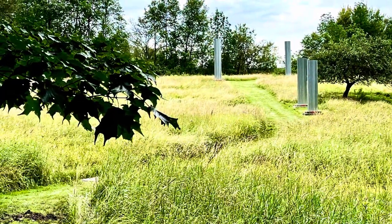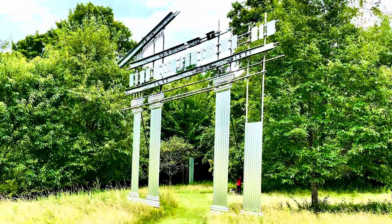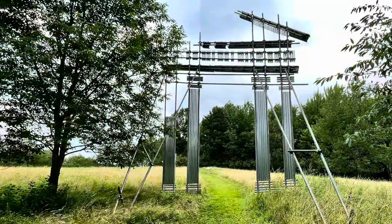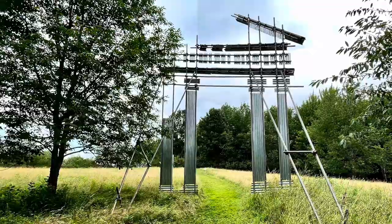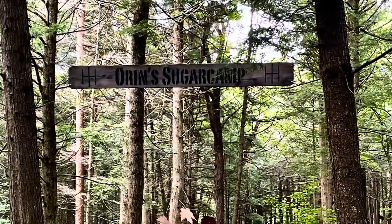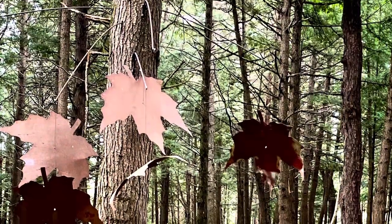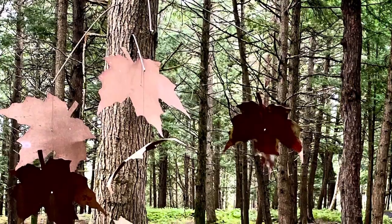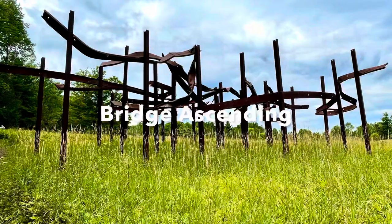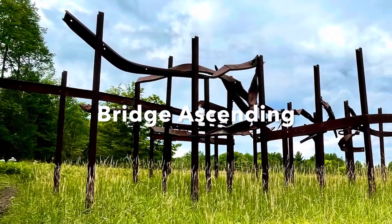Corrugated tin evokes Greek columns, and here's the temple — it's built like a billboard. This commemorates a sugar camp that was operated by a farmer in this part of the woods. His name was Orrin Gardner and he was a very devout man. The Websters salvaged these steel girders from a covered bridge that burnt down in the area.